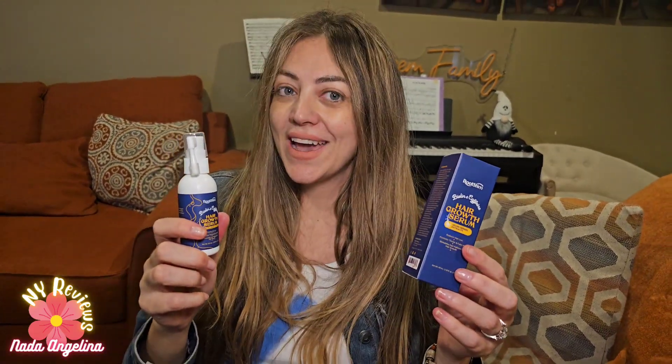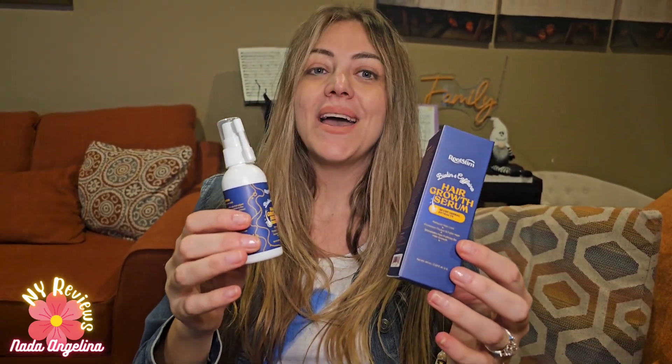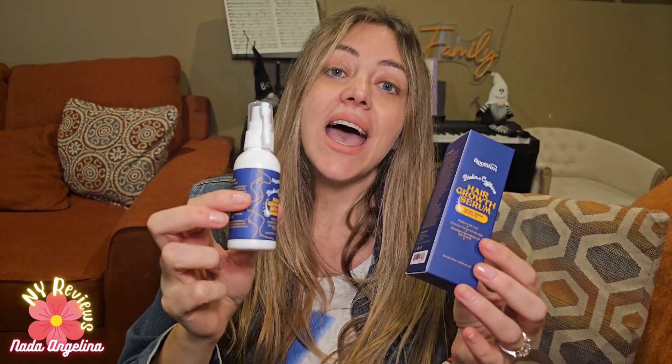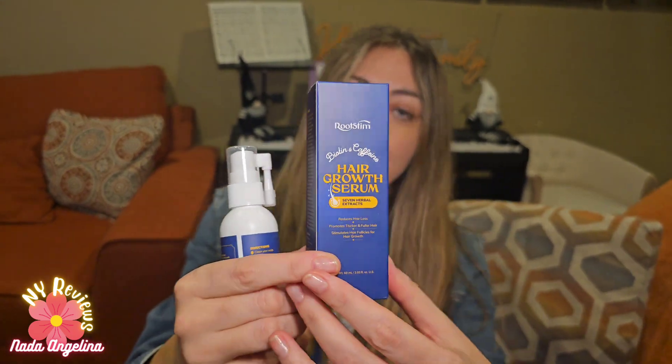If you'd like to take care of your hair, I've got the serum that's going to help you get your hair really nice. It has biotin inside of it and also contains caffeine and herbals — it's amazing. And you don't need to rinse it out.